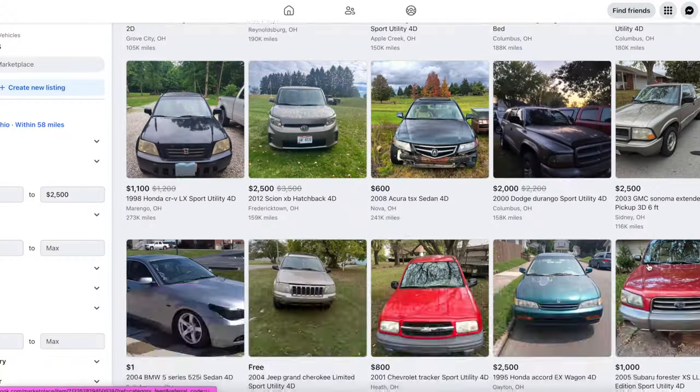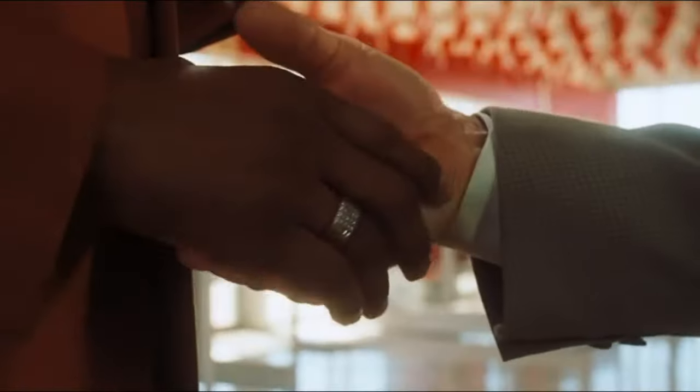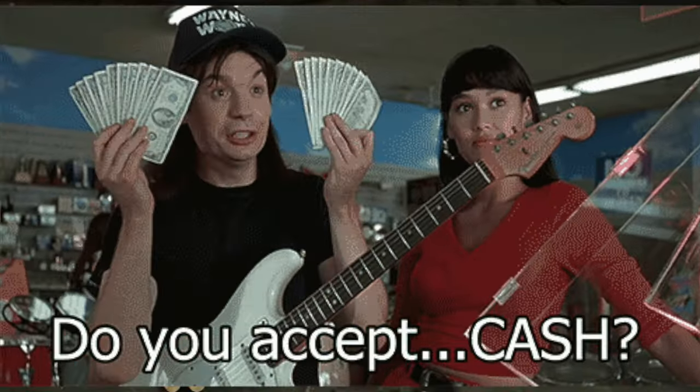The Kelley Blue Book numbers for dealer trade-in is also what you could probably get if you wholesale it to a dealer compared to private parties. So all those numbers are valuable.